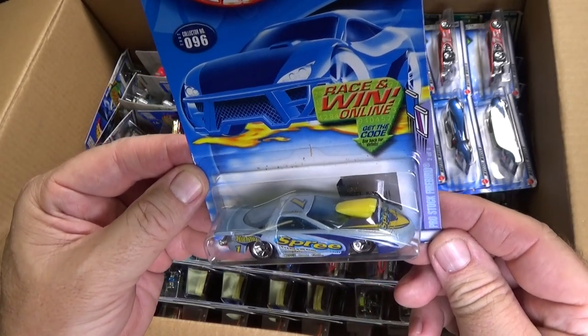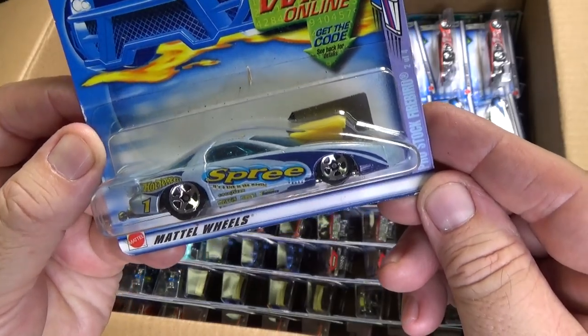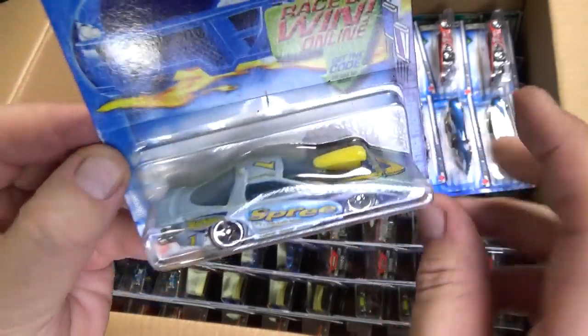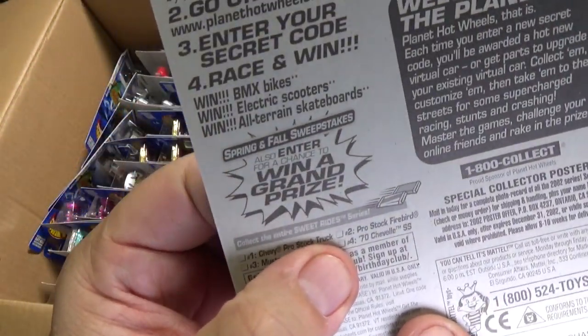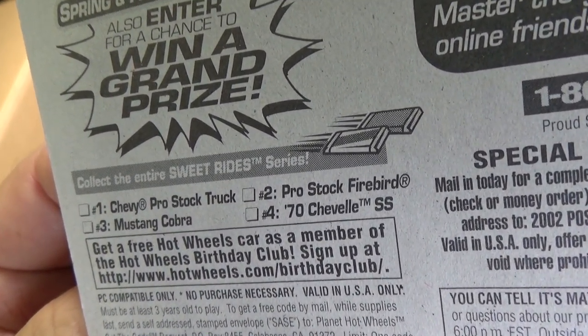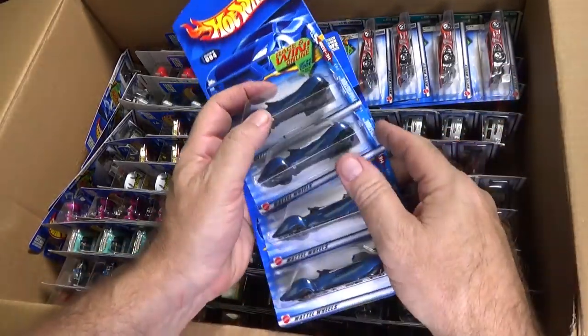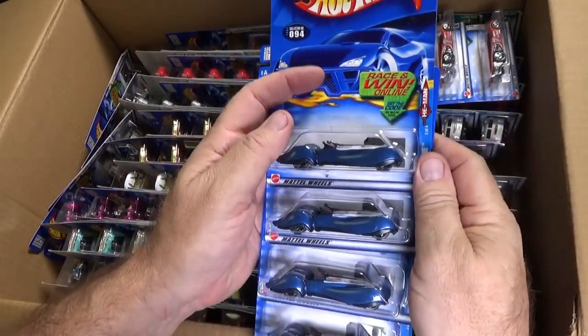Here we have Pro Stock Firebird, number 204 — Spree. So it must have been one of the Candy Series, a Sweet Rides Series. I won't be taking the time to sell them individually one at a time; I will be putting them in lots.